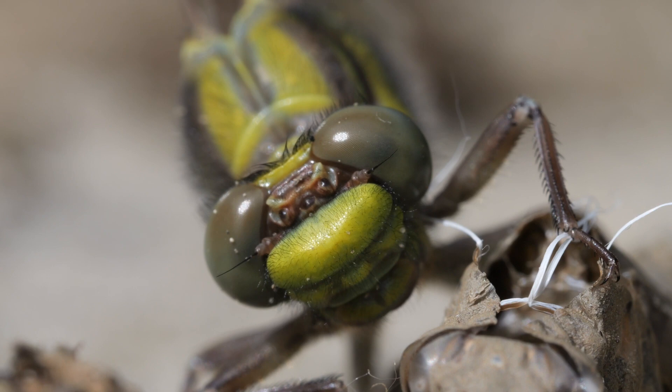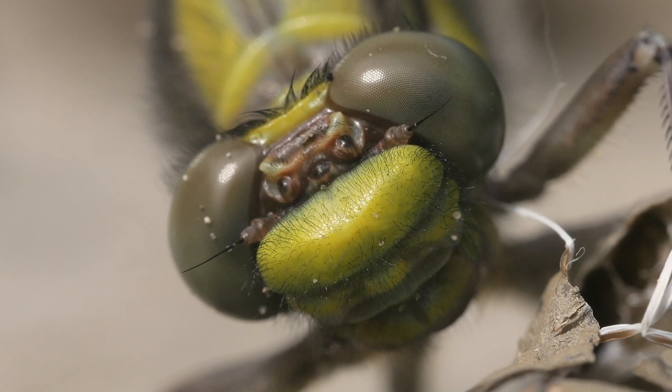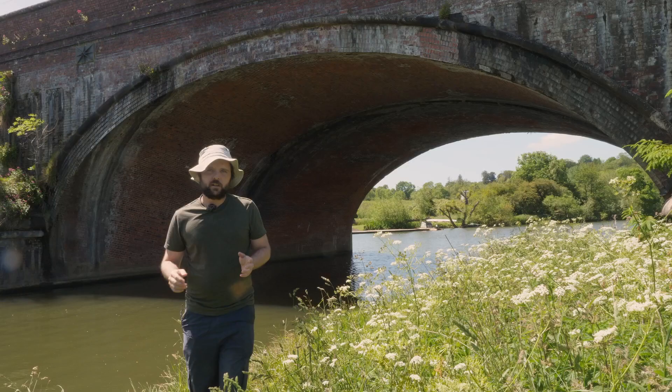In this close-up, you can see the feature that makes them unique among British dragonflies. Their eyes do not touch at the top of the head, a feature that is usually only found in damselflies in the UK. So two emerging — that was good.